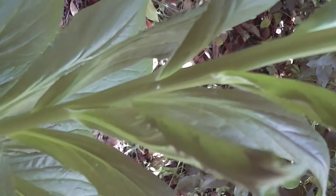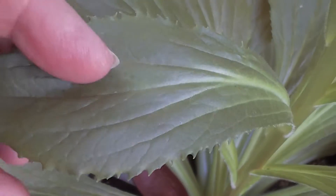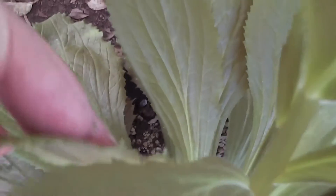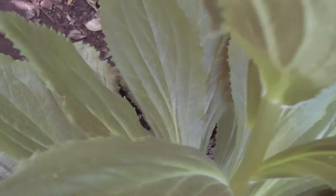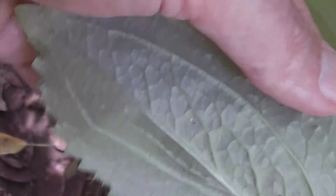Somebody who's interested in digitalis might like to watch this film. That's the underside of the leaf. There are the leaves. So it's poison — you wouldn't want your children eating this, would you? It hasn't been eaten by any insects so far.